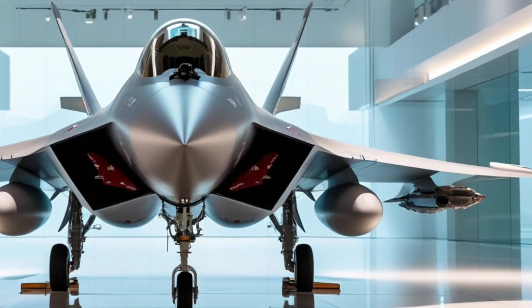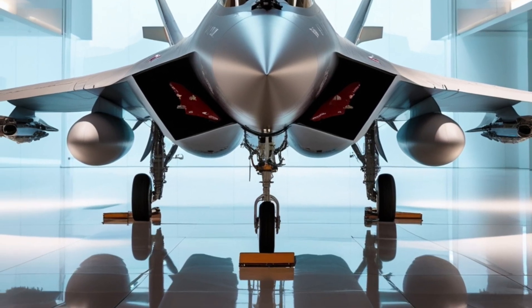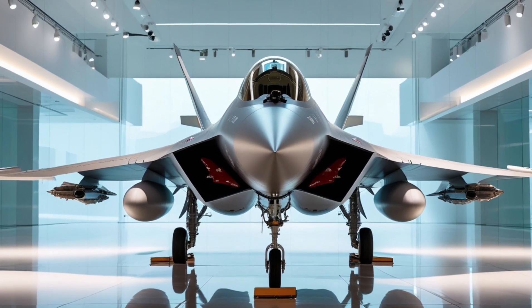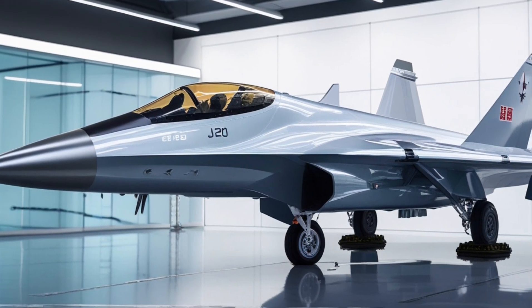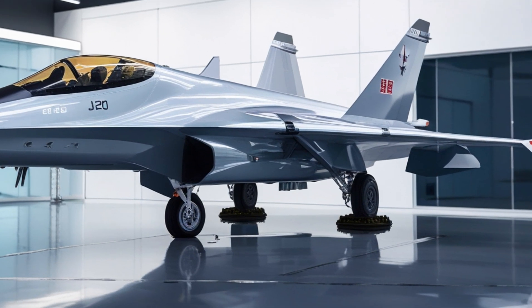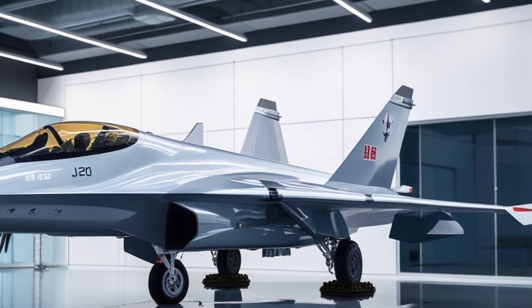In addition to its stealth capabilities, the J-20 is also equipped with a range of advanced avionics. These include a highly advanced radar system, a helmet-mounted sight, and an advanced flight control system. It has a top speed of over Mach 2, and it's capable of climbing to altitudes of over 60,000 feet. The aircraft is also highly fuel-efficient, with a range of over 3,000 kilometers.